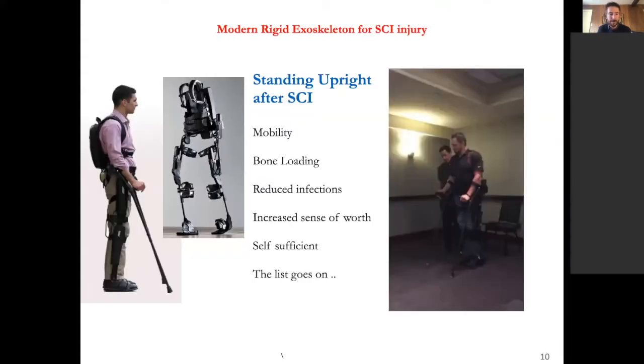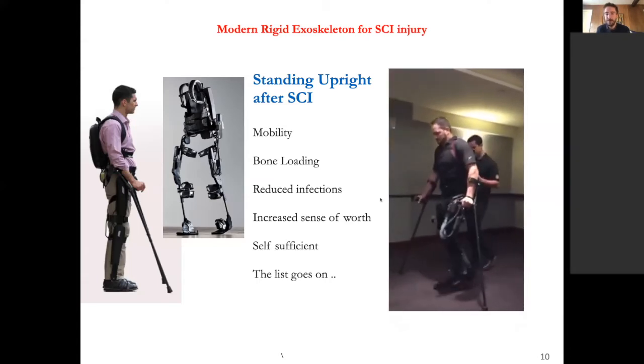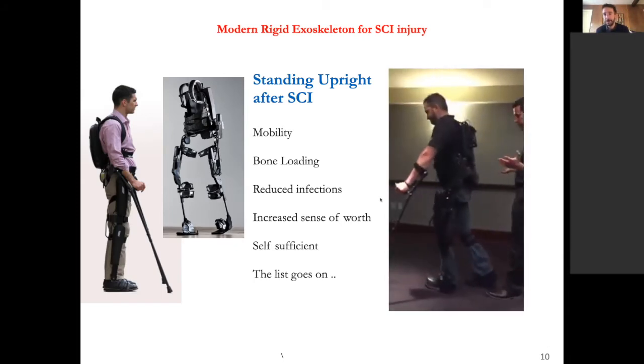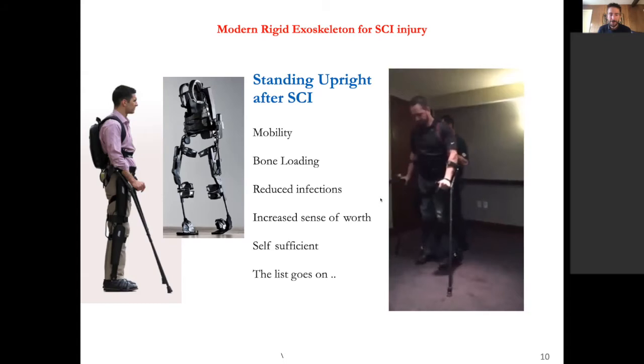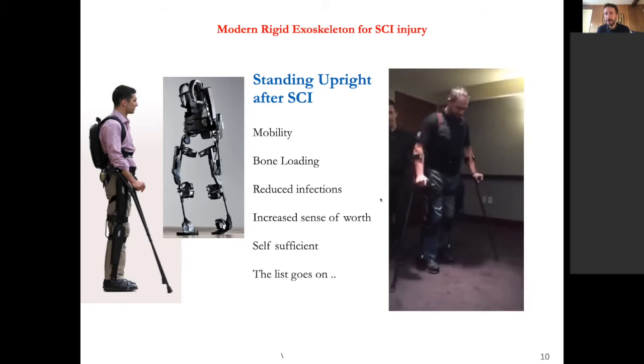This technology has been around for a while but wasn't really in use until the last ten years. The most modern version compresses everything that was once big and bulky on the treadmill into a single, integrated device worn on the body. This allows people who've lost the ability to walk to stand and walk on their own, which is hugely beneficial — it allows them to load their bones, be mobile, not just sit in a wheelchair, reduces infections, and increases their sense of independence.